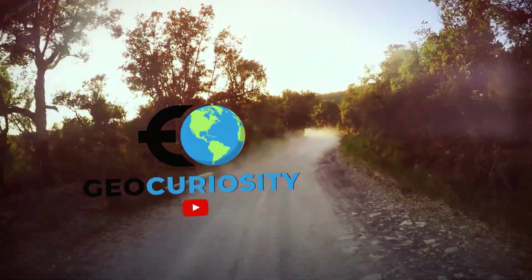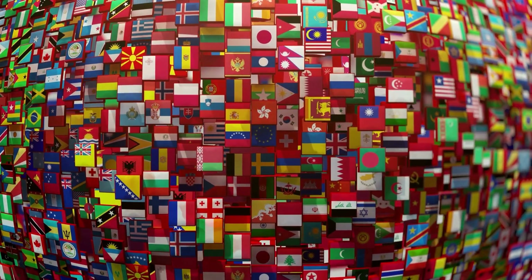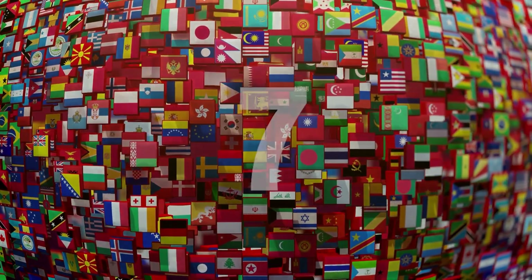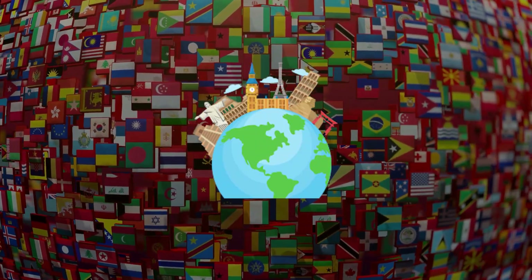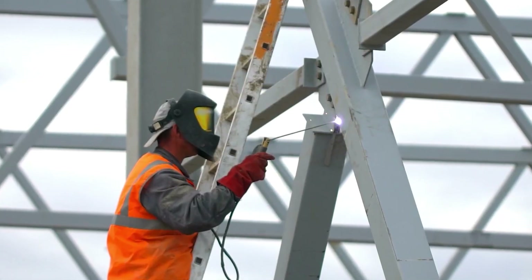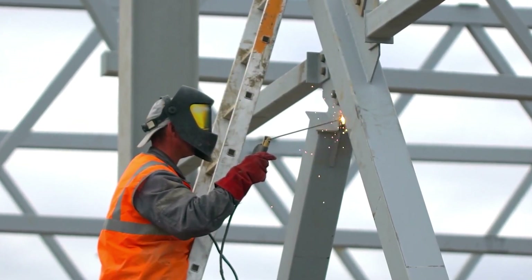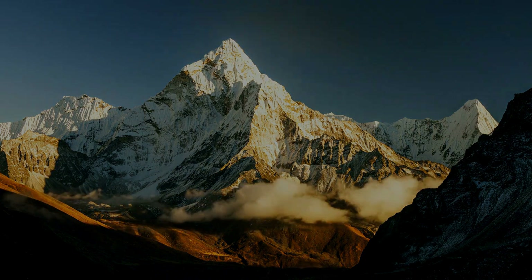Welcome back to our channel, Geography Enthusiasts. Today, we have an exciting adventure in store as we explore the top 7 must-visit geographical landmarks around the world. From awe-inspiring natural wonders to captivating man-made structures, get ready to embark on a journey that will leave you in awe. So, let's dive right in.